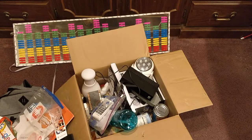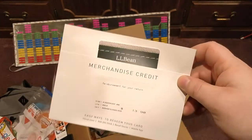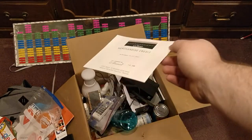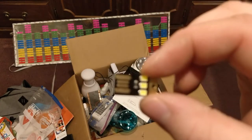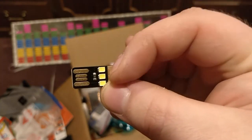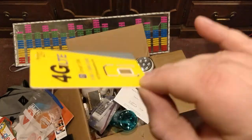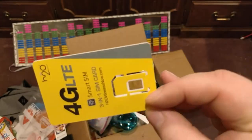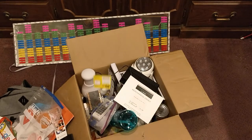Next up is an LL Bean $14 gift card, so you can buy like a glove or something. Here's a USB light — plug this into any USB port and these LEDs light up. That's yours. Here's a random SIM card. I'm not really sure if this works or if you need to pay for it or whatever, but that's yours.